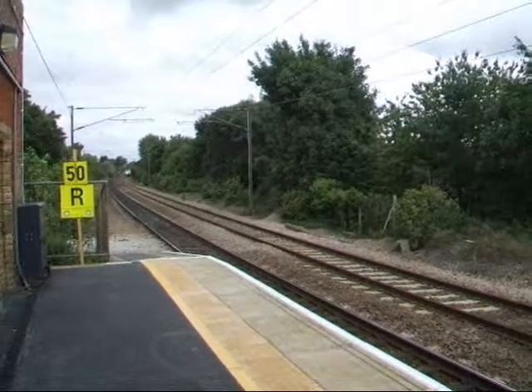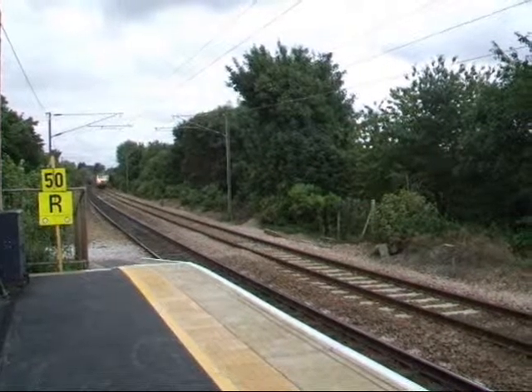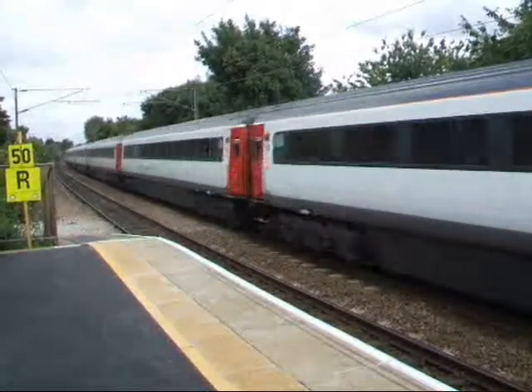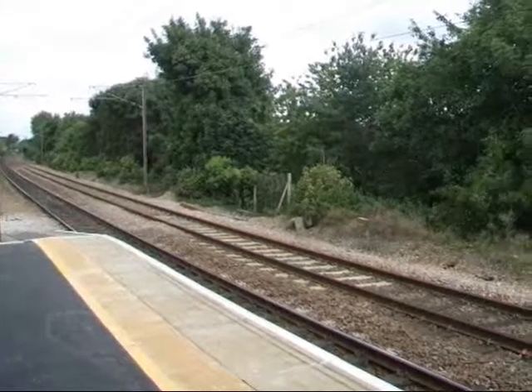Got another London-bound Mark III set approaching, about to thunder through Needham Market Station. Pulled by 9005, on its way to London.